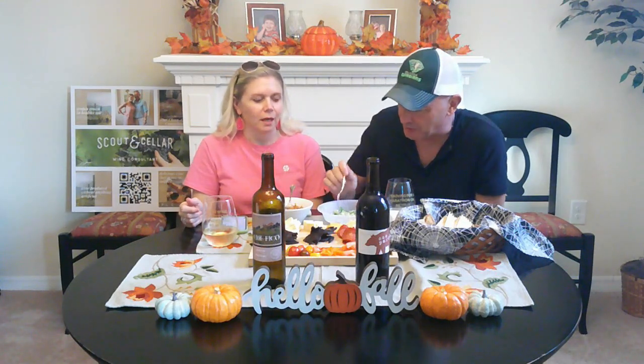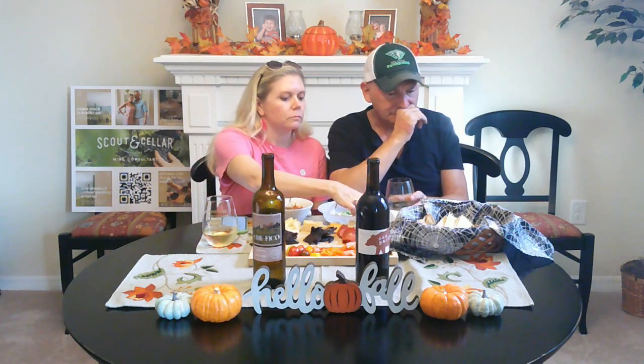We have some chicken Alfredo with broccoli here to pair with it. The Alfredo sauce isn't homemade — it's just something quick in a pinch, a little watery tonight. But you still get the idea: it tastes really well with this Italian wine. This wine is a Pinot Grigio, Pinot Gris, and we've done a video on it before.